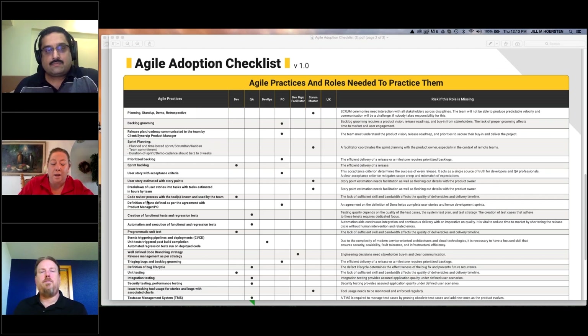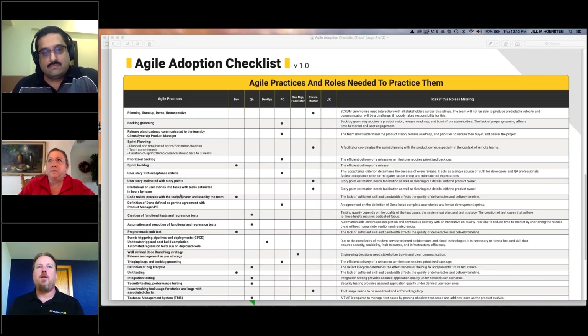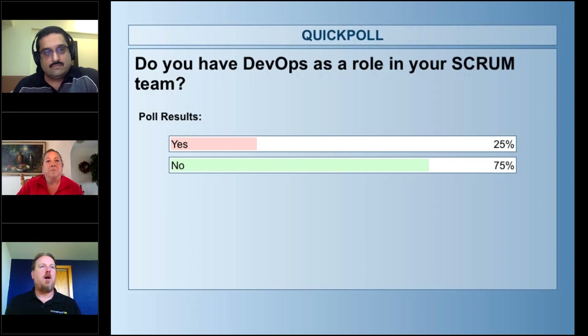I wonder how many of our listeners have DevOps as a role in their scrum team — can we do a quick poll, just a yes or no? There's a trend to move to this world, but I would imagine that most people still don't track their DevOps work stories directly in their ticketing system on their kanban board or scrum board, whatever they're using. That's my instinct, but I don't know.